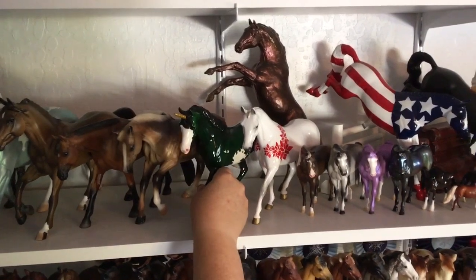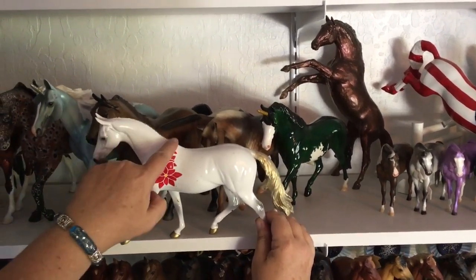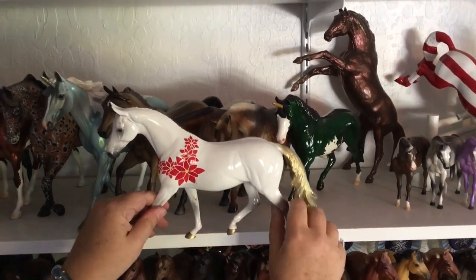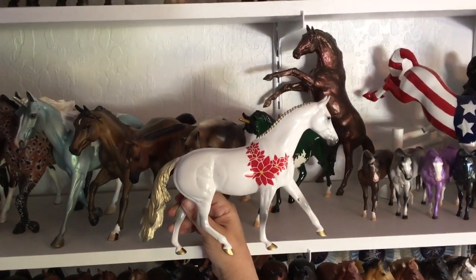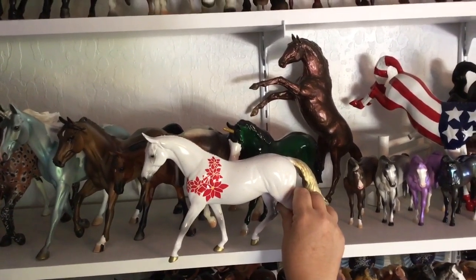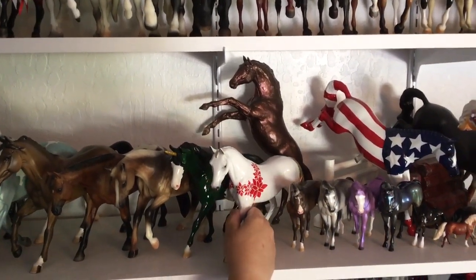This one I wanted for years and years. I missed out on him when he was first released. This is the pony mold again in the braided mane and loose tail version. This is Poinsettia from 2001 — he's a special run with 500 made. I thought it was a really cool idea and very well executed: he's white dappled with a gold mane and tail and then poinsettias hand painted on. Just a really great idea and nice execution. Finally found him at Briarfest a couple of years ago for a good price, so I snatched him up.